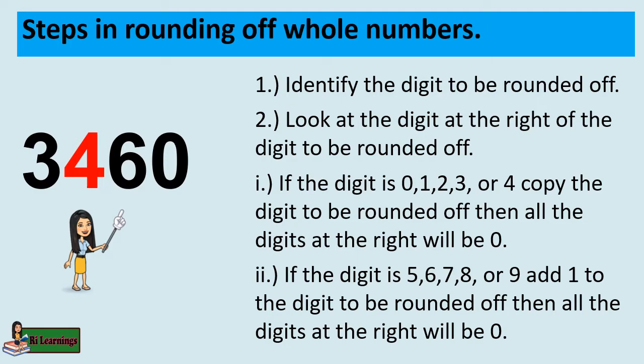If the digit is 5, 6, 7, 8, or 9, add 1 to the digit to be rounded off, then all the digits at the right will be 0.